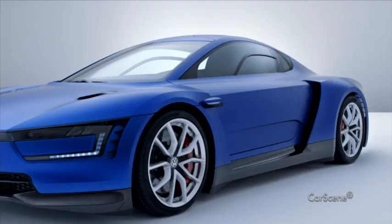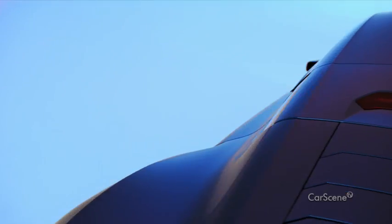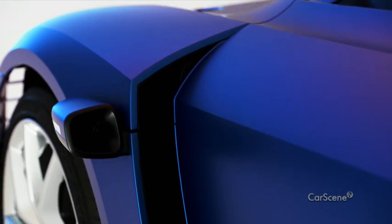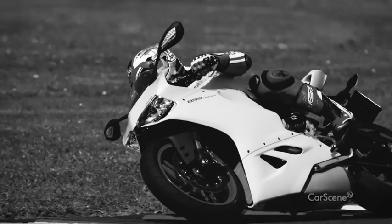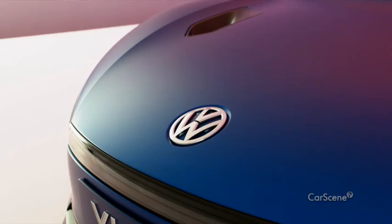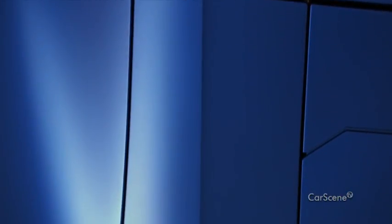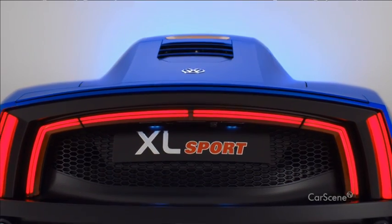Its extra lightweight magnesium wheels will probably only get to run on racetracks. The engine taken from the Ducati Superleggera delivers up to 11,000 RPM. The car's weight of 890 kilos is equally impressive. Thanks to all these performance attributes, the XL Sport accelerates from 0 to 100 kilometers per hour in a mere 5.7 seconds.